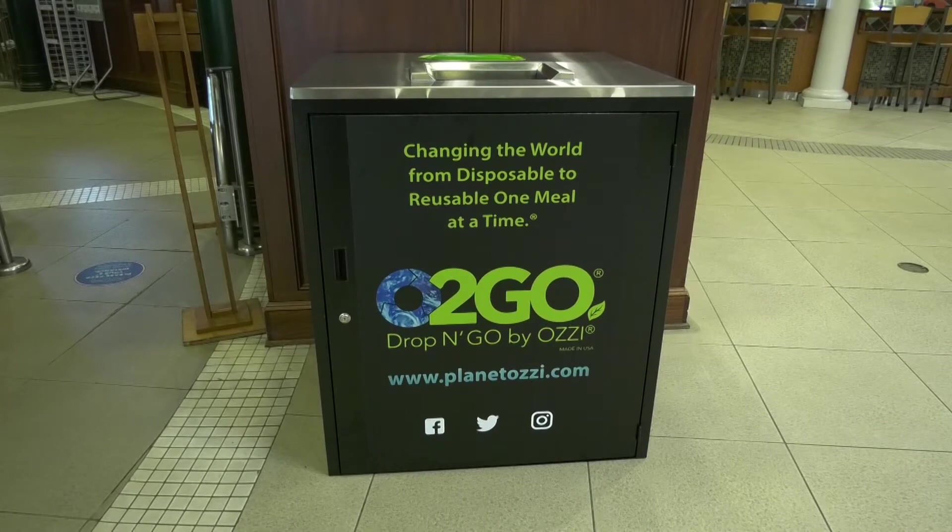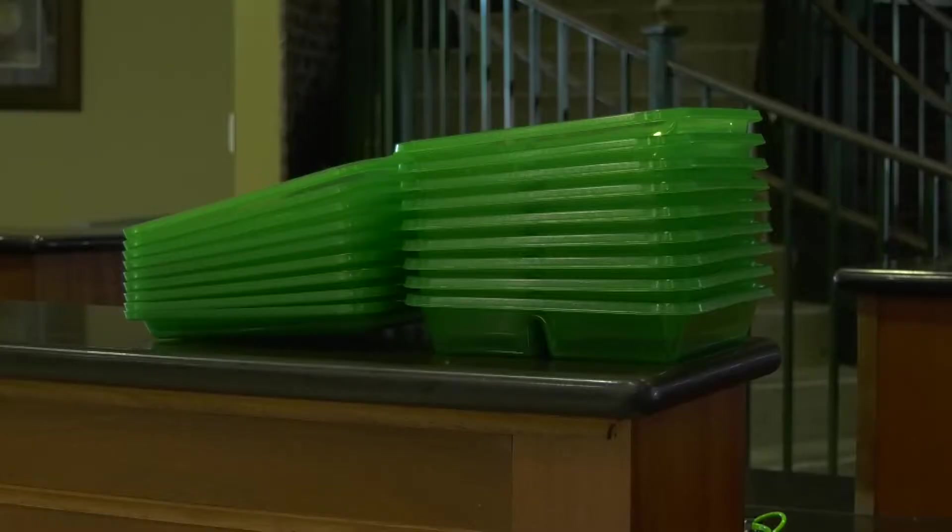We are really excited to be implementing O2Go. O2Go is from a company called Ozzie. Ozzie promotes and produces reusable to-go containers that dining services can purchase, along with the whole system — the containers and the drop box where students place them once they're done.